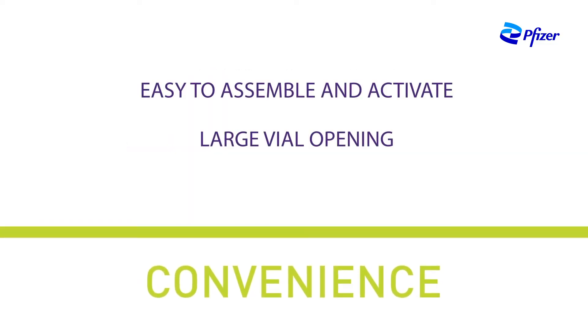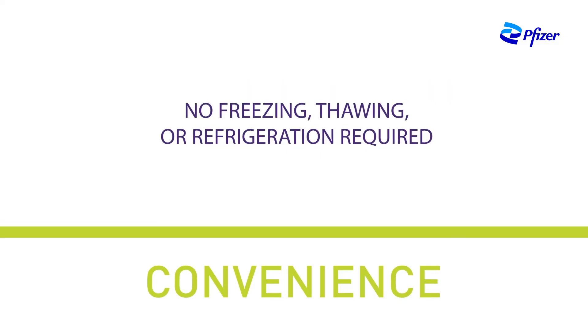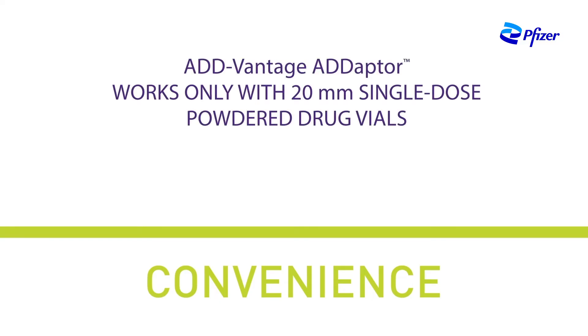The large opening on Advantage drug vials allows for easier admixing and reconstitution of drugs at the patient's bedside, and no freezing, thawing, or refrigeration is required. Clinicians can choose from a broad portfolio of drugs in multiple concentrations. As part of the Advantage system, the Advantage adapter connector may help you meet your patient's needs with a single ready-to-mix system.